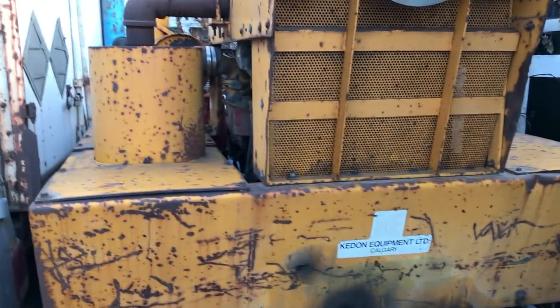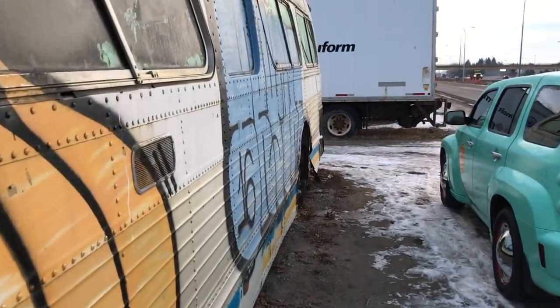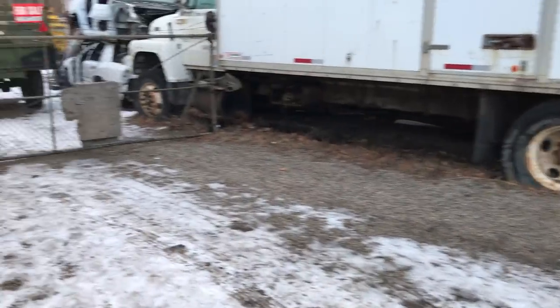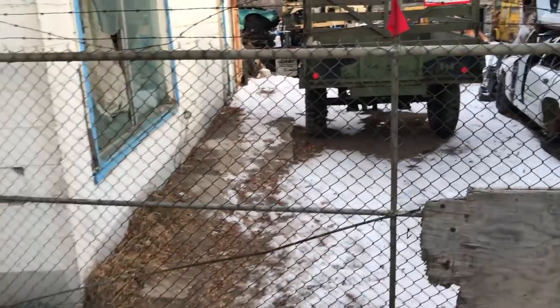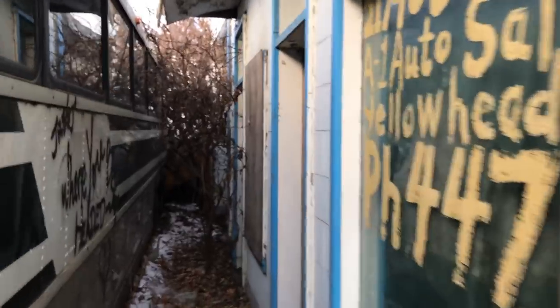I believe this fellow had a contract with the city to clear out all their old buses, construction equipment and stuff like that, and it's just been kind of piling up here for a while. We're just waiting to meet up with them and go through the yard. It looks like this building has not been used in a while — this looks like it was an old shop, maybe even a gas station at one time. Then he's piled up all this stuff around it.